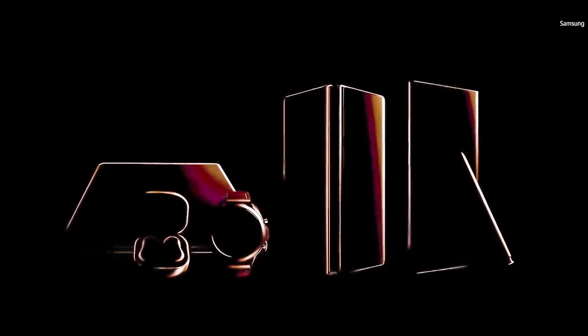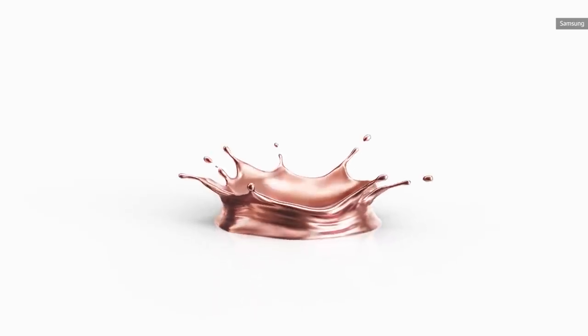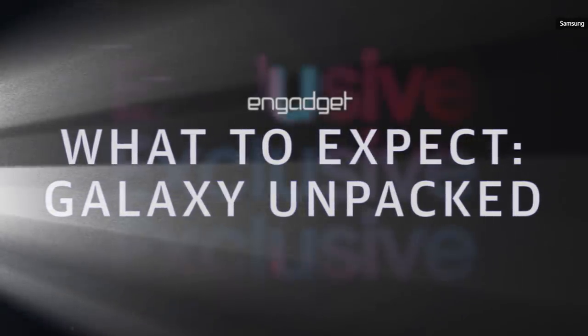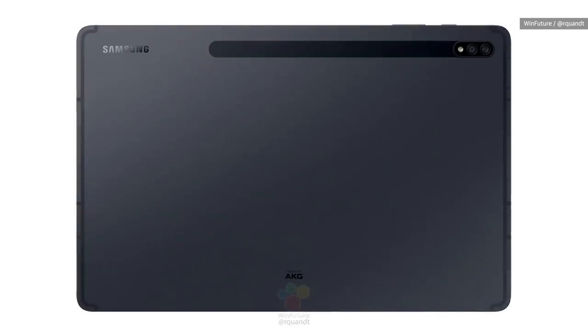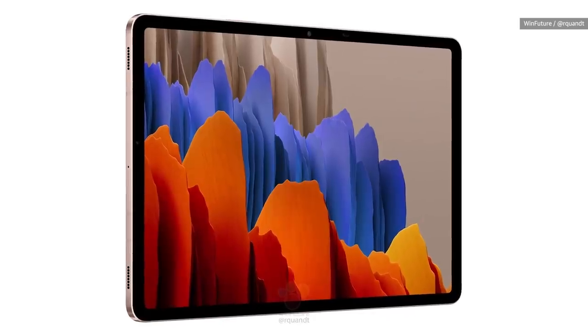Since Samsung is letting it all hang out anyway, we thought we should take a little time before the event to run through what each of those devices are. Starting on the left, we see sort of a slab thing sitting at an angle, and that has to be the Galaxy Tab S7. We're expecting to learn about two models, both of which use the Snapdragon 865 Plus chipsets and come with at least 8 gigs of RAM and 128 gigs of storage. Some versions will even have 5G support.